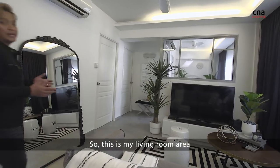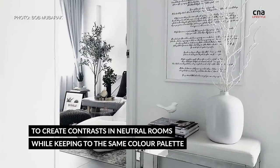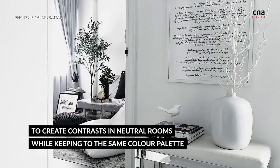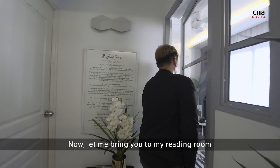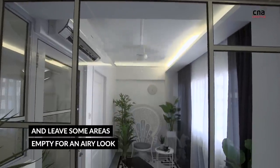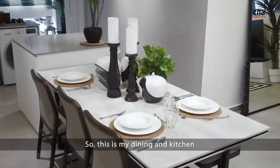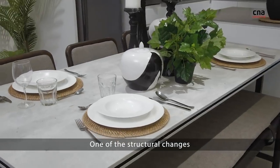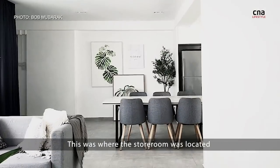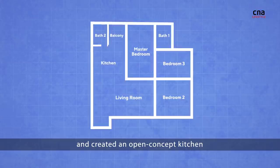So this is my living room area. Now let me bring you to my reading room. So this is my dining and kitchen. One of the structural changes is the demolishing of a wall here. This is where the store room was located, but because I wanted an open concept design, I actually demolished the wall and created an open concept kitchen.